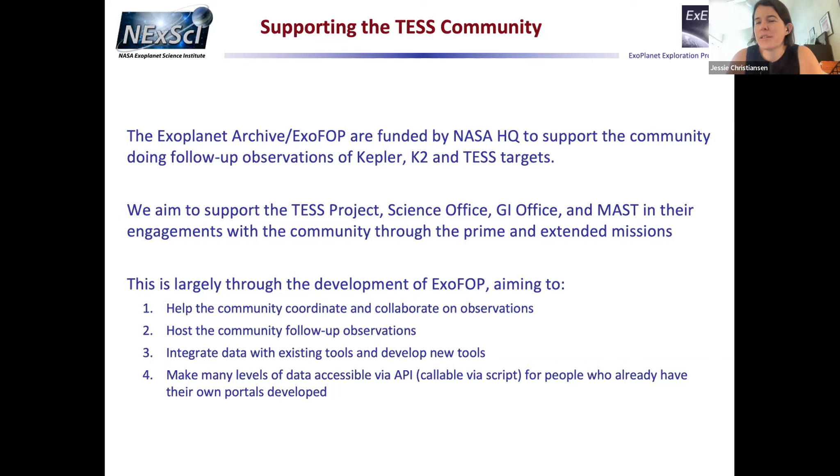I'm Jesse Christensen, lead scientist at the NASA Exoplanet Archive. ExoFOP — the Exoplanet Follow-up Observation Program — is designed to help Kepler, K2, and TESS turn candidates into confirmed planets. We support the TESS mission science office, GI office, and MAST through engagement with the community. We're a big sandbox for uploading data on your favorite TESS targets, hosting CTOIs, observations, and tools — basically, how do we make your lives easier?